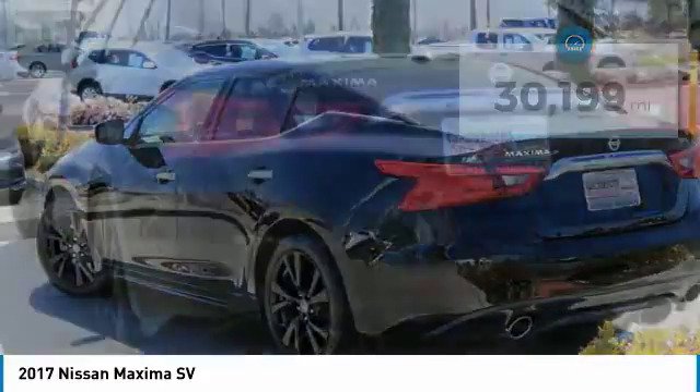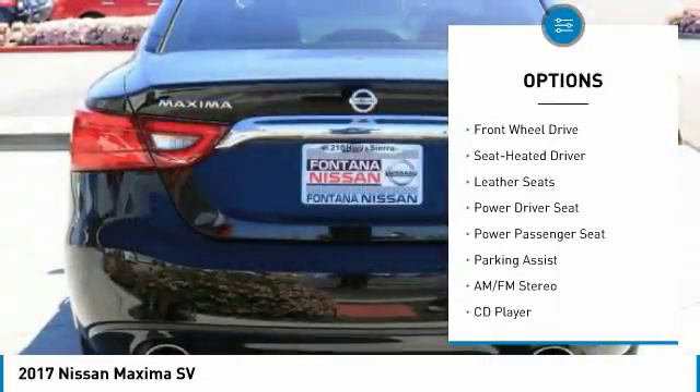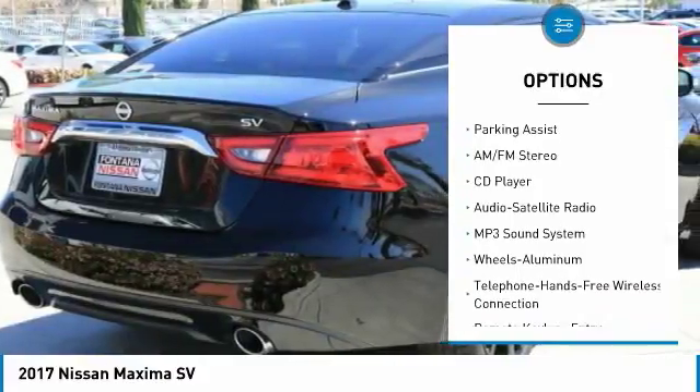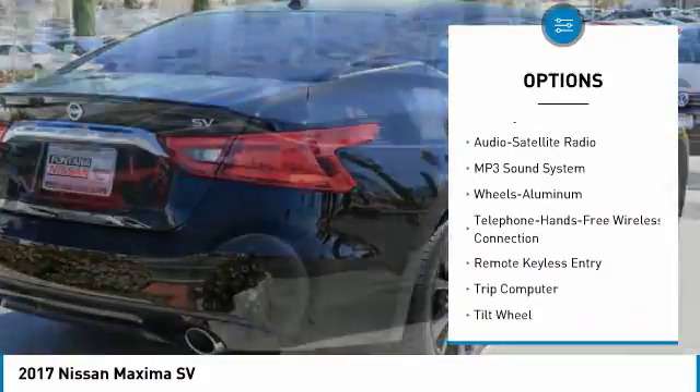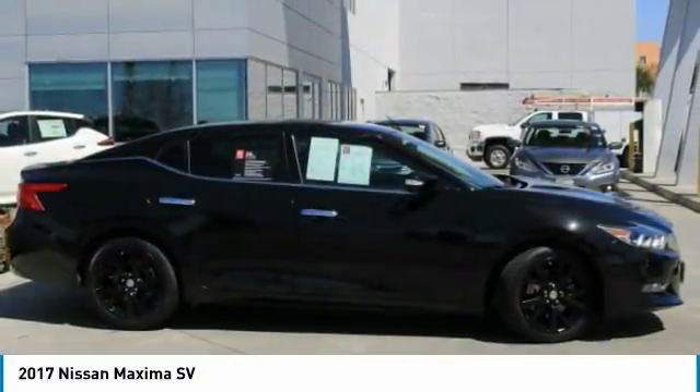Here are some of this vehicle's great options: navigation system, power passenger seat, traction control, anti-lock braking system, air conditioning, Bluetooth wireless data link for hands-free phone, power steering, cruise control, aluminum wheels, and FWD.